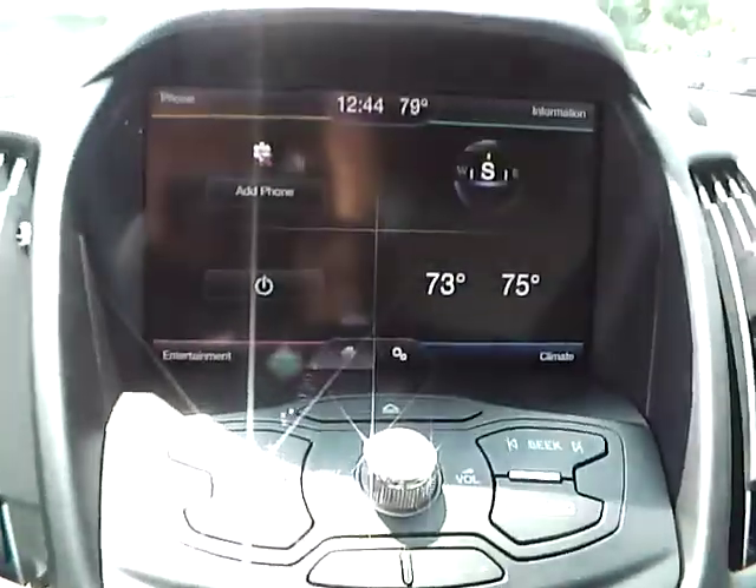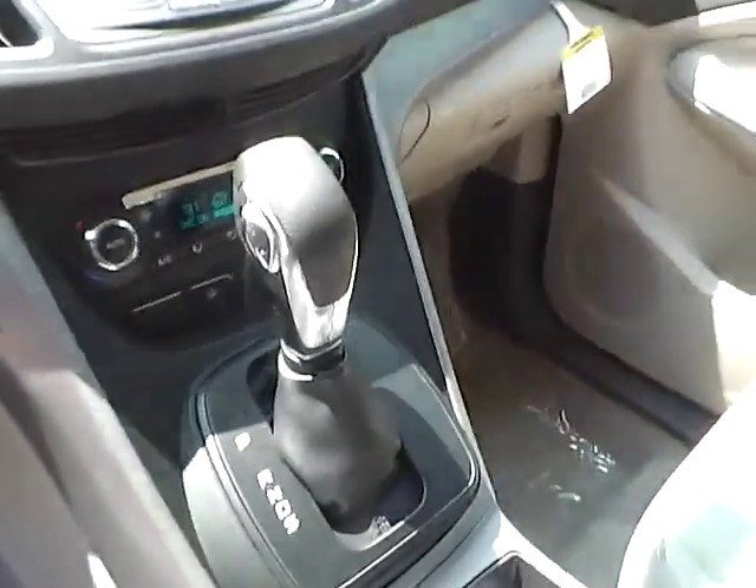As for the center console, we have an AM/FM radio with CD player and SiriusXM satellite radio capabilities. We have climate controls as well. This is an automatic vehicle.